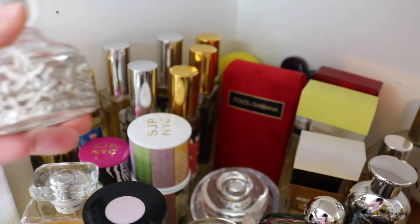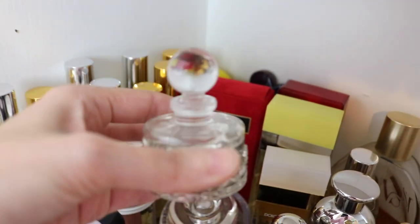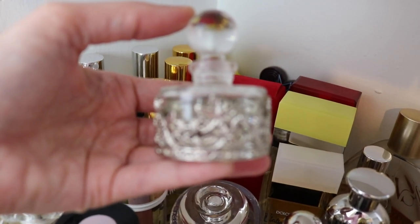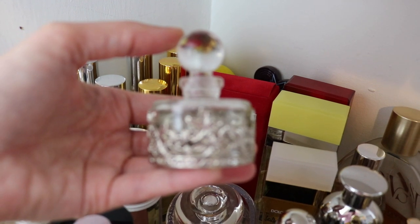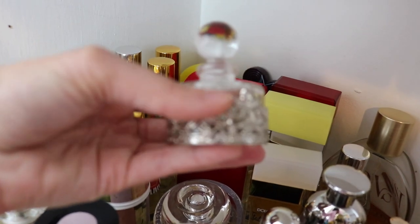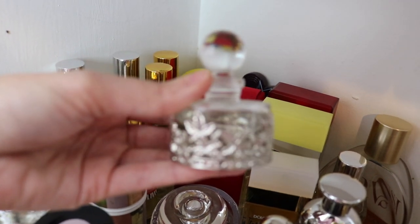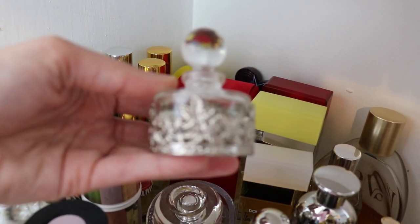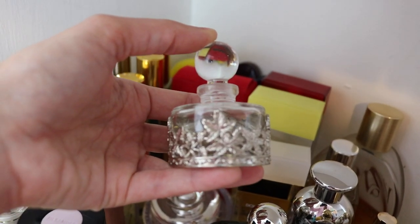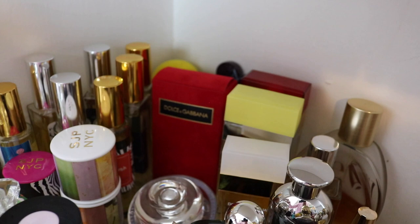Next we've got a musk oil. This is Musk Malaki, I think is how you say it, from Swiss Arabian. It's in this gorgeous bottle. It's just a really beautiful glass bottle. This is a great layering fragrance. These are a little bit pricey I think because of the packaging, but it's beautiful — a great layering fragrance.